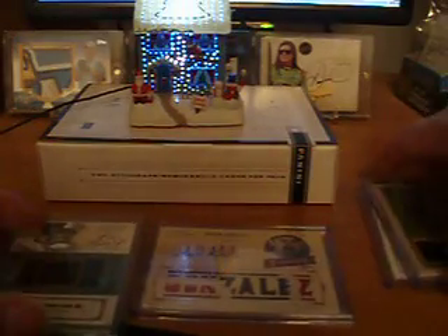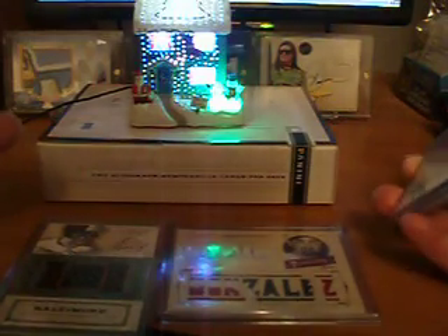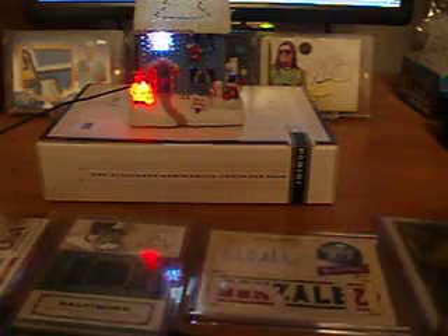So that's my recap: Cal Ripken Jr. jersey, a nice triple colored jumbo patch of Adrian Gonzalez, the Big Hurt jersey numbered to 25 which I think is a patch, and then we got a Kyle Farmer as well. There you have it, that is my wrap.